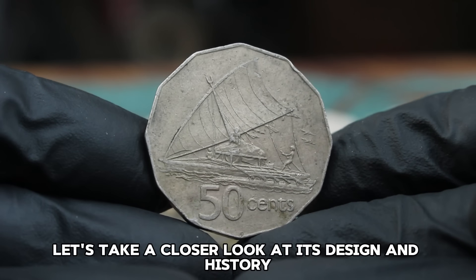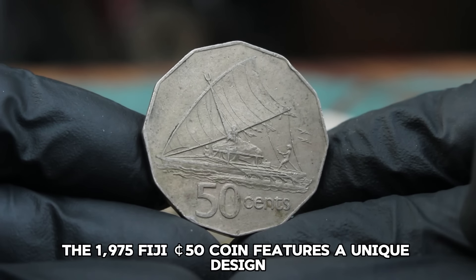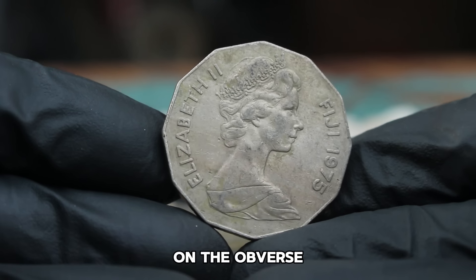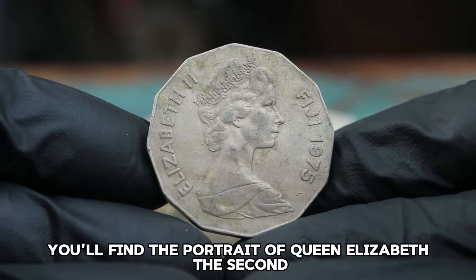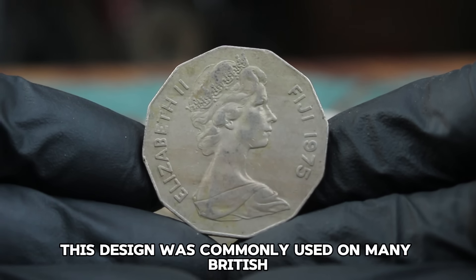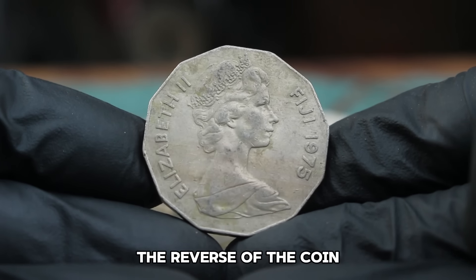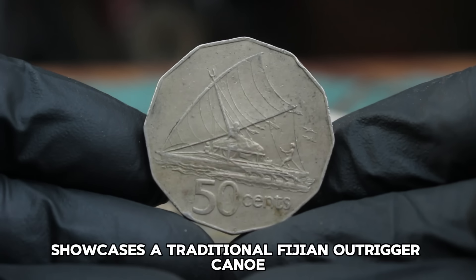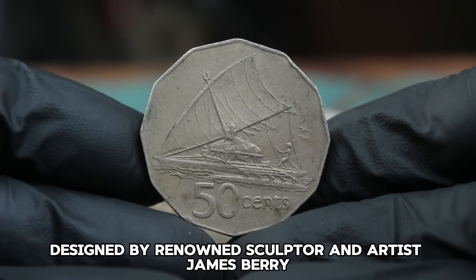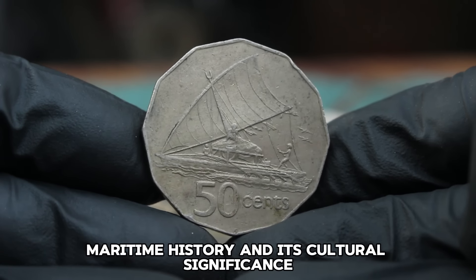The reverse of the coin showcases a traditional Fijian outrigger canoe, also known as a drua, designed by renowned sculptor and artist James Berry. This iconic image is a nod to Fiji's rich maritime history and its cultural significance. Fiji gained independence from British rule in 1970, and this coin minted just five years later represents a period of national pride and cultural revival.